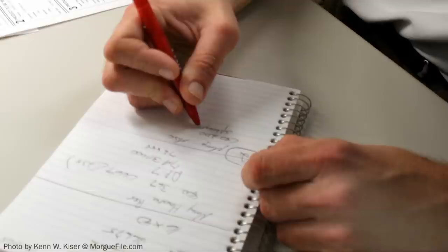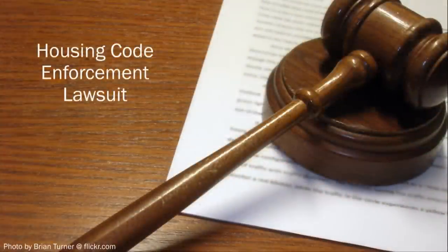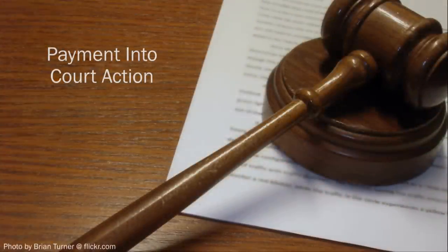First, ask your landlord to make the repairs. If that doesn't work, you can try to get the repairs made by bringing a Housing Code Enforcement Lawsuit, also known as a Payment Into Court Action.